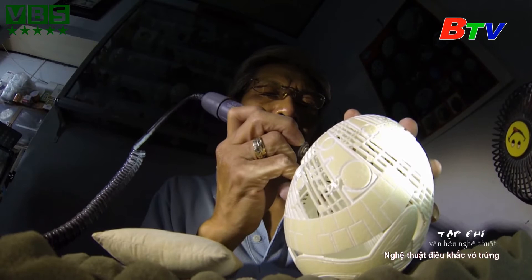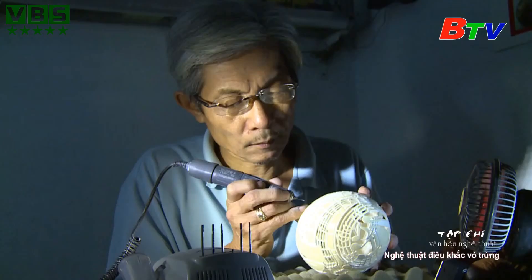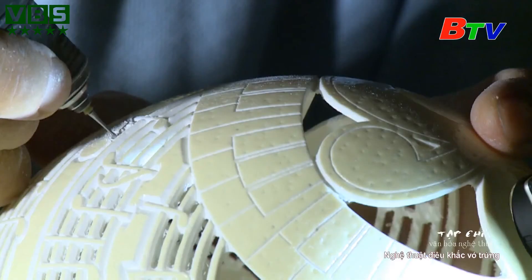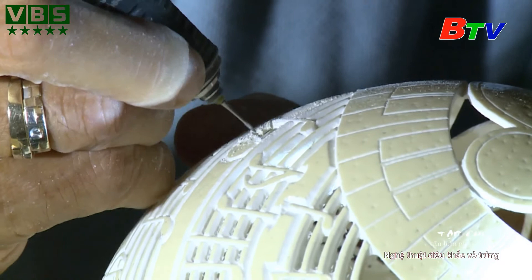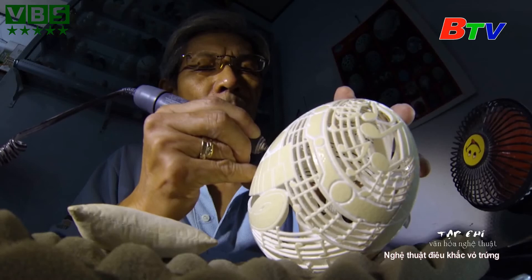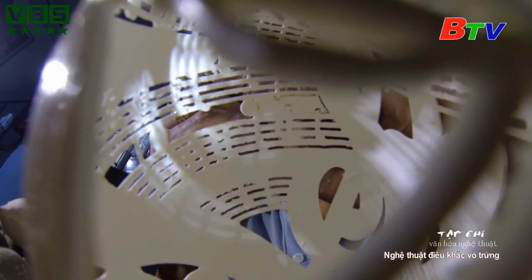Sau những nét vẽ phác thảo là công đoạn cắt bỏ, khoan lỗ. Đó là kinh nghiệm tích lũy của người cầm máy. Không phải cứ tô theo đường vẽ đó là được, mà phải biết cái nào trước, cái nào sau. Nếu không, thất bại là điều hiển nhiên. Vậy nên tác phẩm tạo hình từ vỏ trứng có giá trị riêng của nó — đó là sự kết hợp giữa ý tưởng và chất liệu.